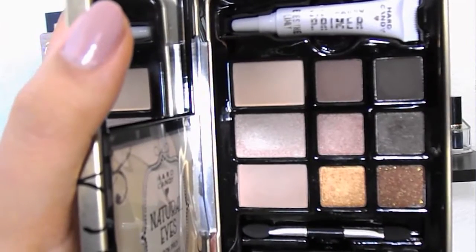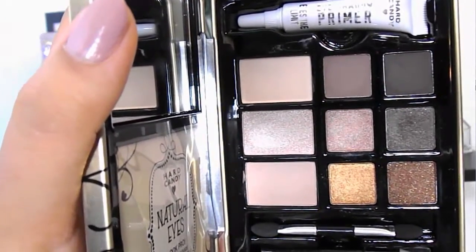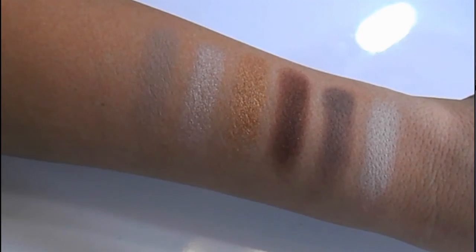Speaking of palettes, this is the Hard Candy Natural Eyes palette. Hard Candy is exclusively sold at Walmart. The packaging caught my eye — they had a couple different shade selections. I kept looking at it, putting it back, looking at it, putting it back. I was shopping with my boyfriend and I ended up putting it back, saying I don't need another naturals palette. Then we get to the car and he goes, 'Did you not notice?' He had snuck it into the cart. So I got home and started playing with it — I'm so glad he snuck it in.